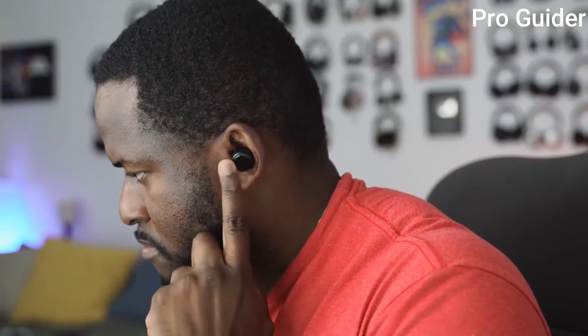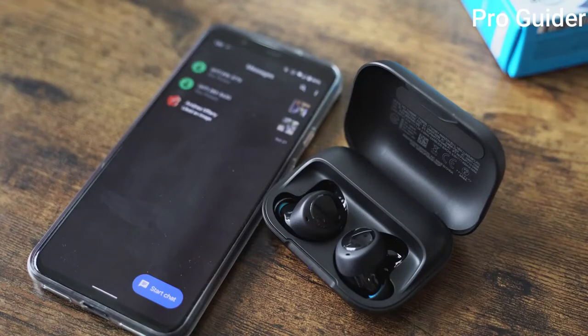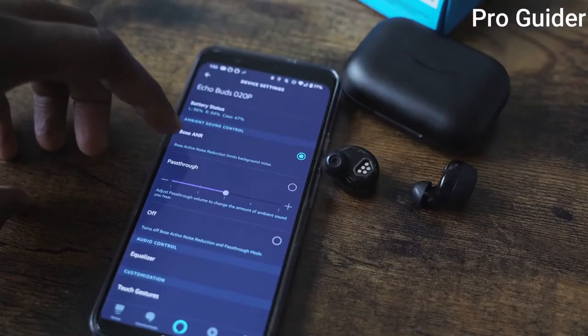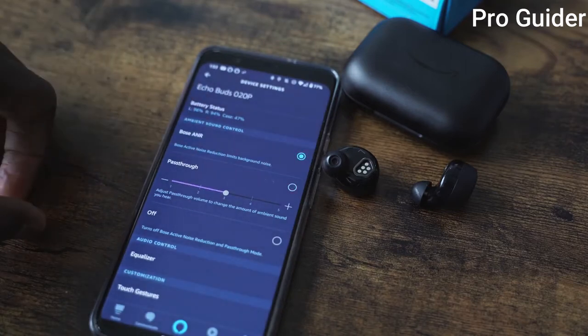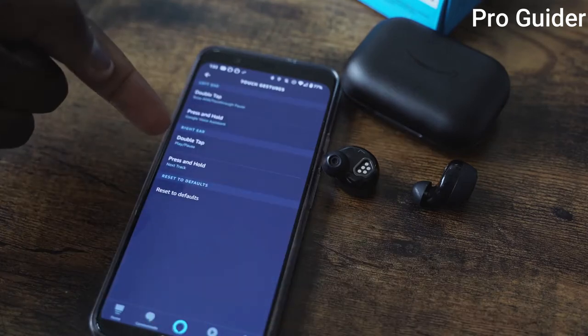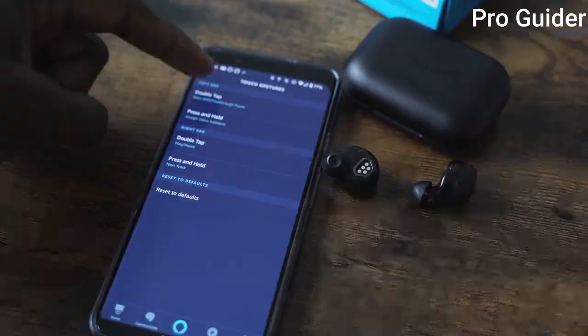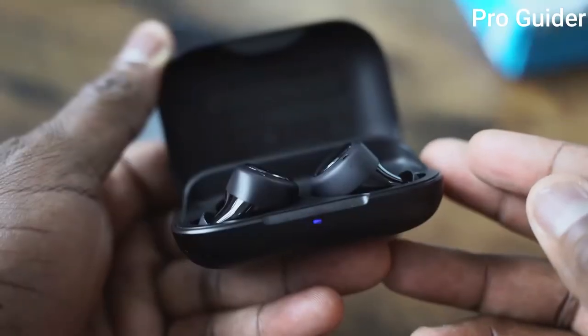The Echo Buds have touch controls — double tap controls on either ear. You have Alexa with voice, and you also have the ability to add in another assistant, so you can actually have dual assistants running. The Echo app gives you so much functionality built into this thing. You can customize your pass-through levels, your sidetone levels. You can change the functionality of the touch buttons themselves, and also your EQs to get better audio, which we'll talk about in a second.